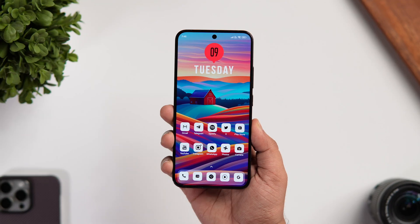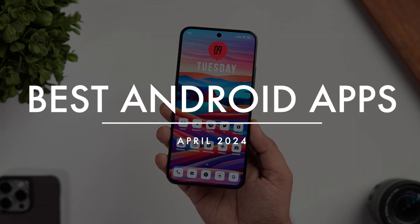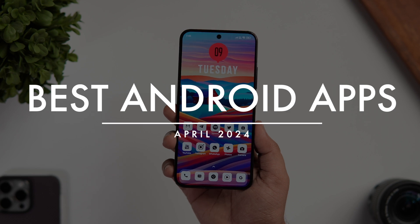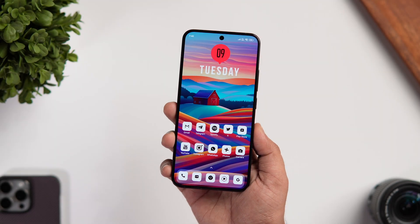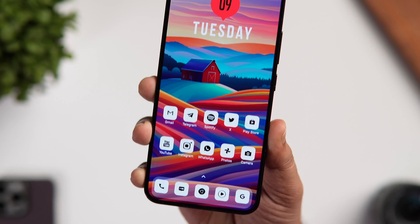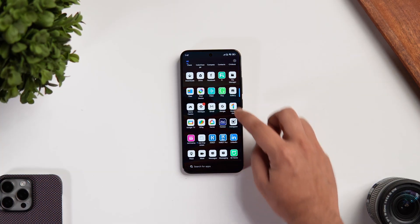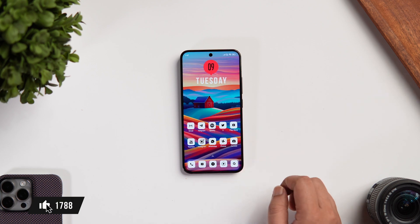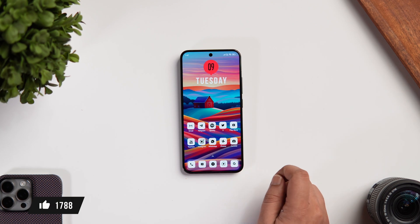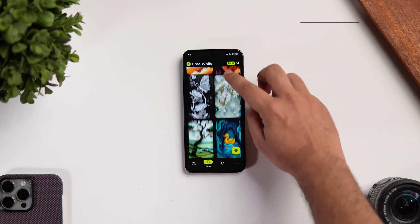How is it going everybody, Mr. Android here. Welcome back to a brand new episode of Best Android Applications. In today's video I have got six amazing applications that you need to install for the month of April. As always, links to all the applications will be listed down in the description below. Stay tuned and watch this video till the very end. Let's aim for at least 1000 likes, so drop a like, leave a comment, and let's get started.